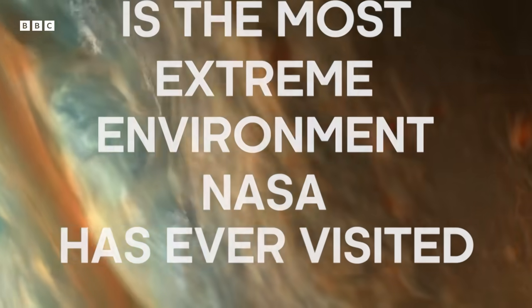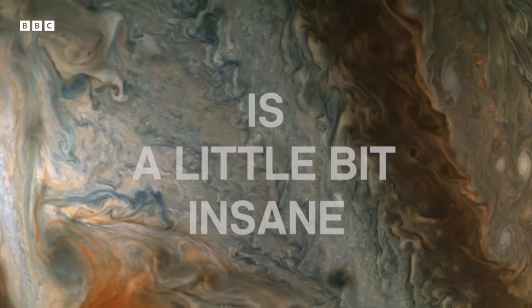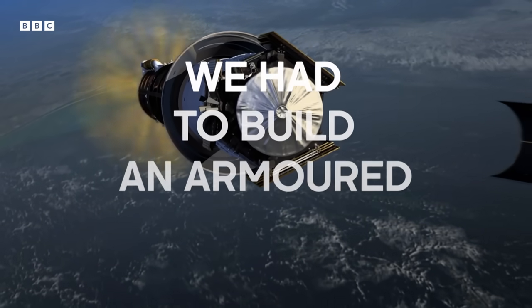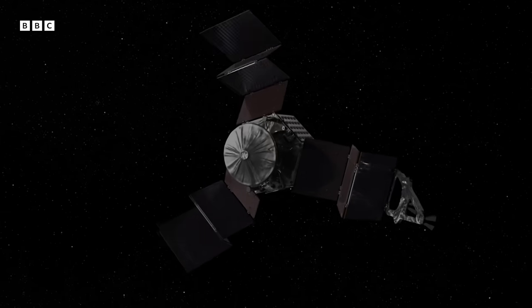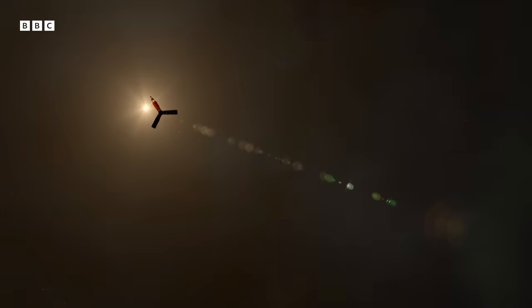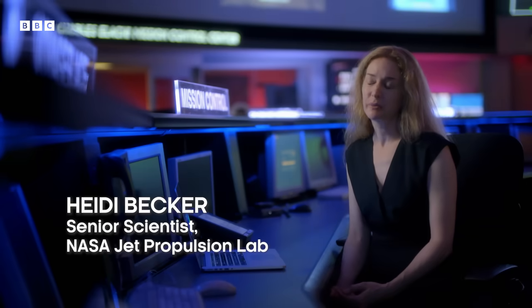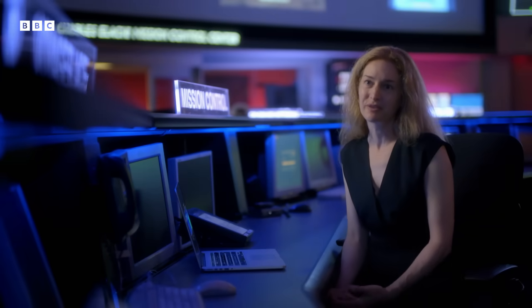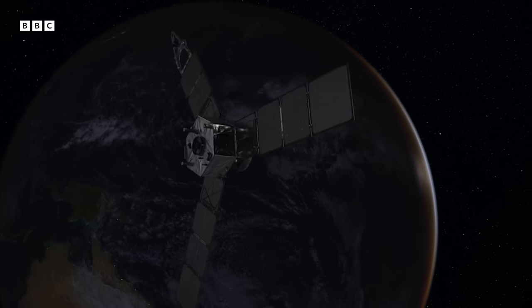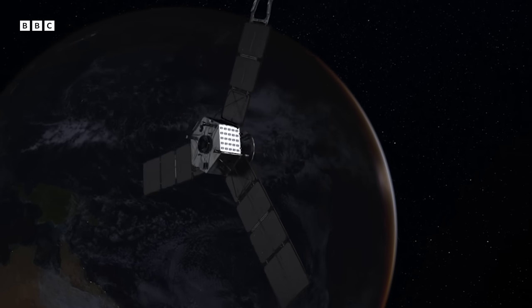Jupiter is the most extreme environment NASA's ever visited. To send a spacecraft there is a little bit insane. This is one of the largest spacecraft ever made — we had to build an armored tank to go there. Jupiter's radiation environment is the most dangerous environment for a spacecraft to go into. It's a region we were very afraid of because no one had ever been there before.